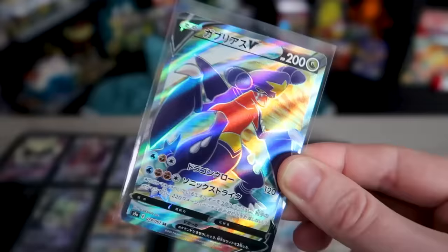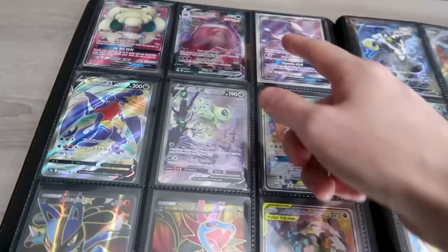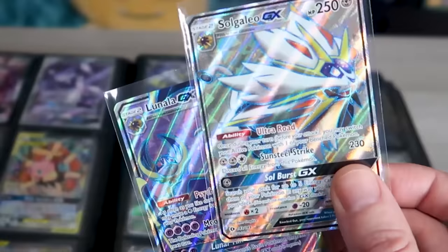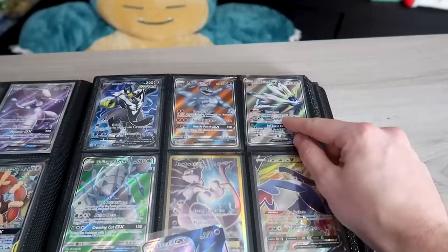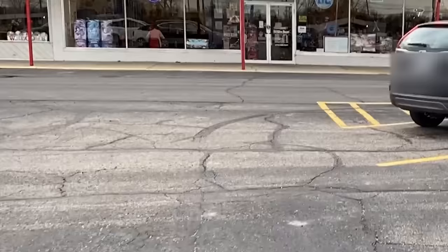We're going to add in this Japanese Garchomp V right there and that'll fill that page up. And then we got the duo of Solgaleo and Lunala — we'll add that right there. Got my Pokemon trade binder updated just a little bit. Got my hat in the car. We're about ready to go to Pokemon night. I am ready for another week of Pokemon fun!